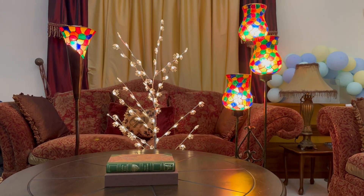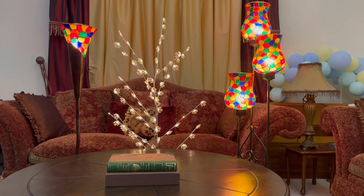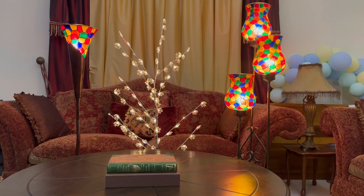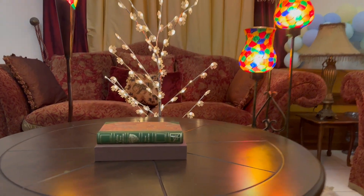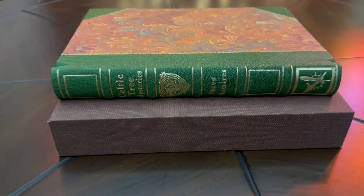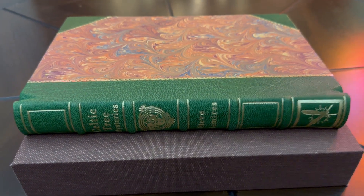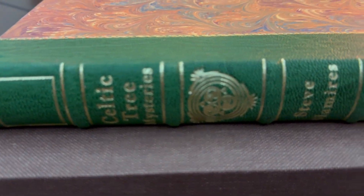Hello everyone, this is Triple A N, and today I'm very excited to show you this wonderful title by Cross Crow Publishing, United States. This is their Legacy Deluxe Edition — absolutely gorgeous.